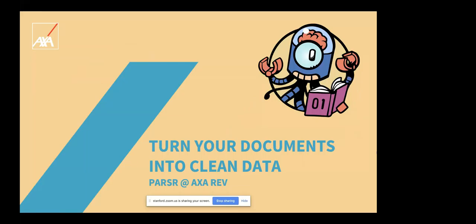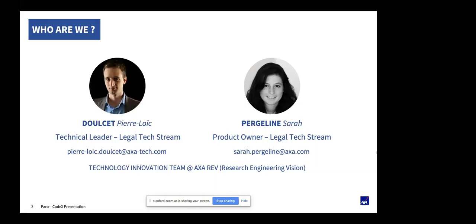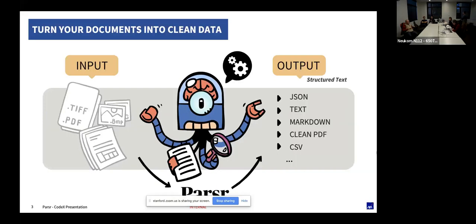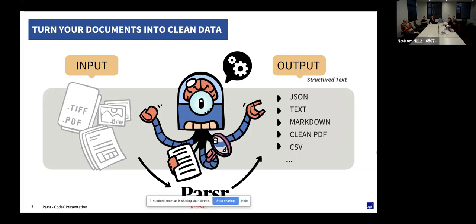I'll share my screen — just let me know when you can see it. Great, we can see it. So hello everyone, thank you for letting us have this opportunity to present Parser and what we have done in terms of data extraction. Pierre and I are from AXA REV — that stands for Research Engineering and Vision — and we are part of the team focusing on technology innovation. With this team we have built Parser, a solution developed over the past year, with the objective to turn any kind of document into data.